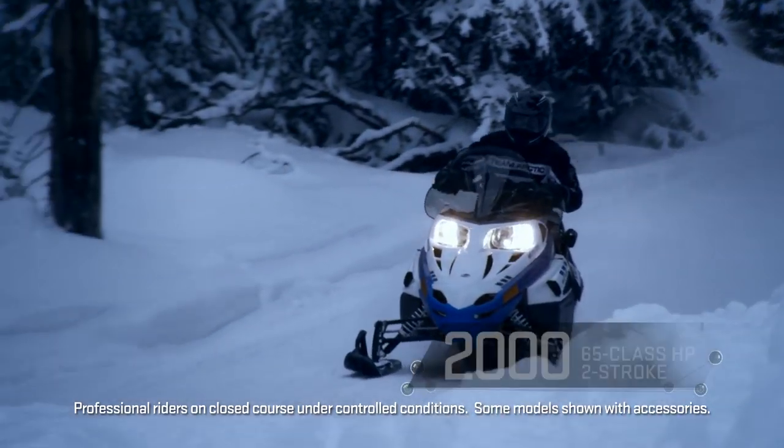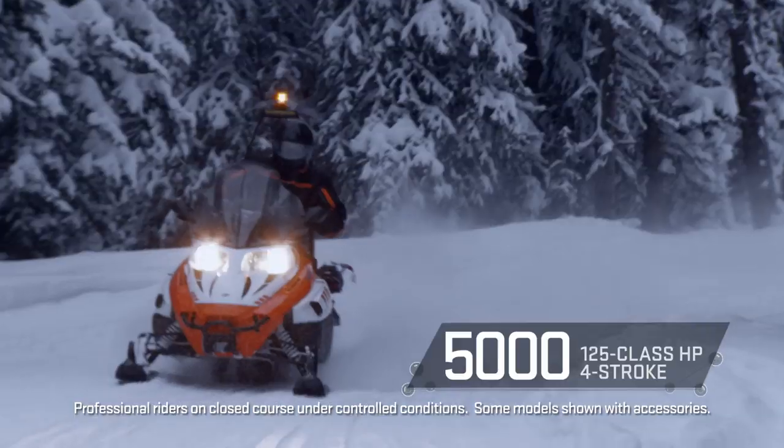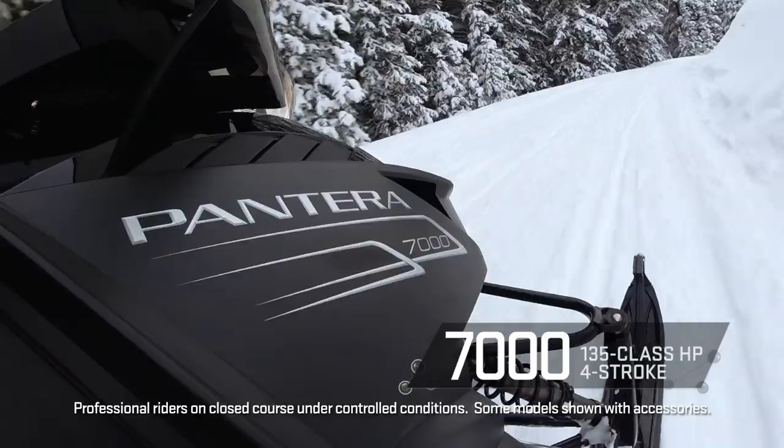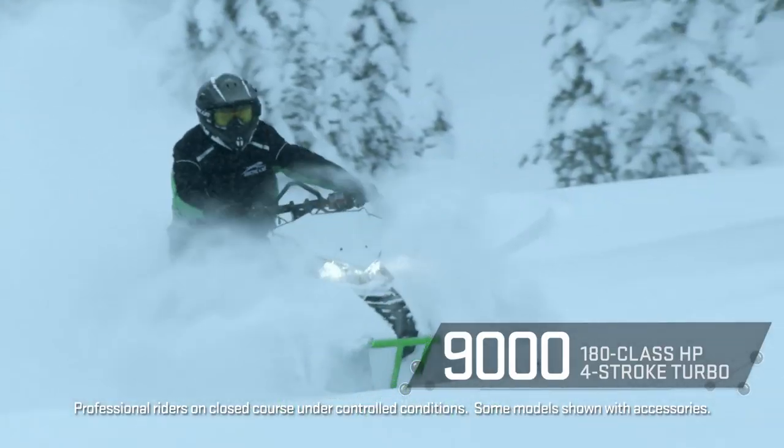In order of horsepower, we begin with the 2000, followed by the 4000, 5000, 6000, 7000, 8000, and 9000.